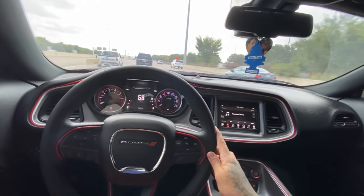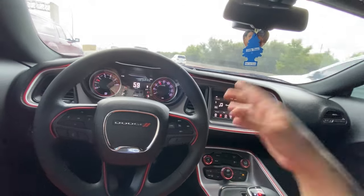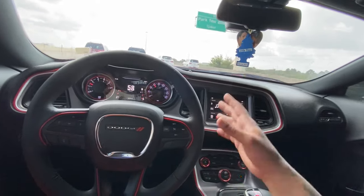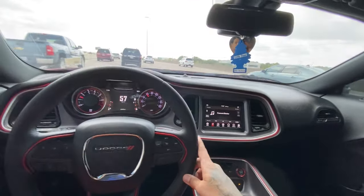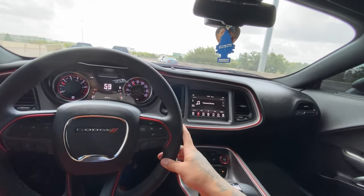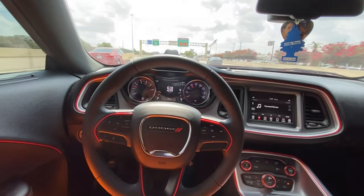So don't come trying to tell me that 392 is not an SRT. 392 is an SRT. 392 Scat Pack are SRTs. Yes, it's not a Hellcat, but it's an SRT. It's powered by it, it's made by it, the computer says SRT. Everything inside the car is SRT. The car functions because of SRT — because of the power, because it was made by them.